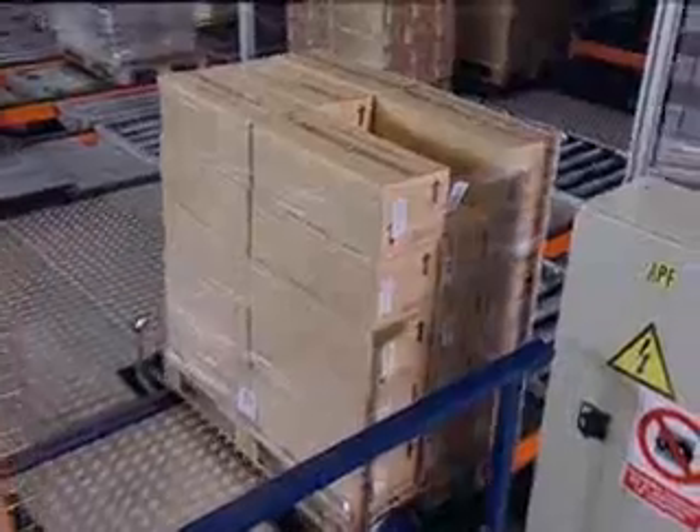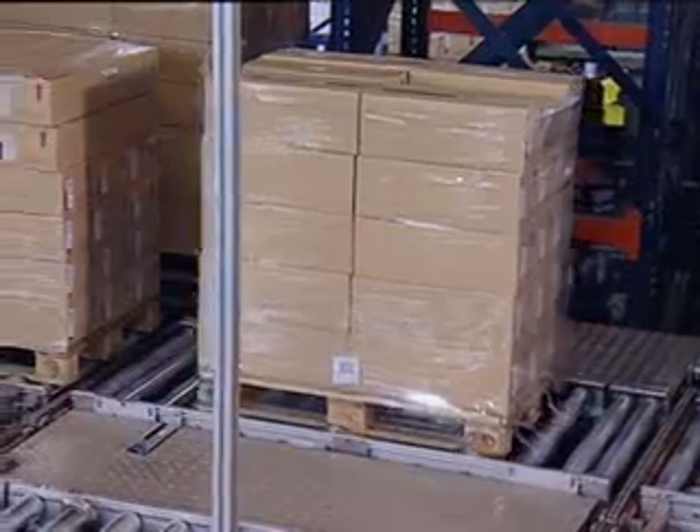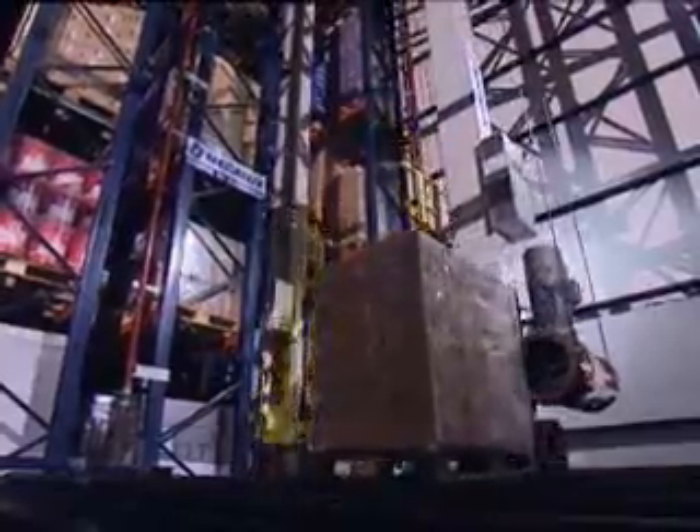The pallets used during the picking processes may return to the automated warehouse, where another template control is carried out to check on the correct product size.